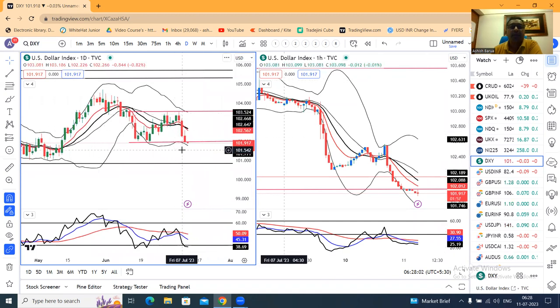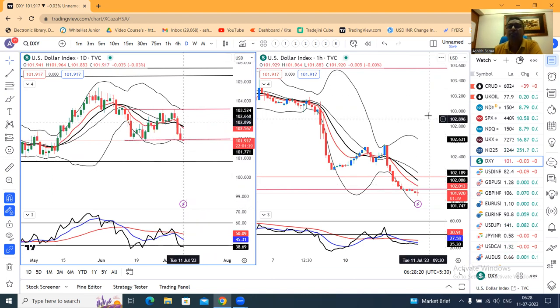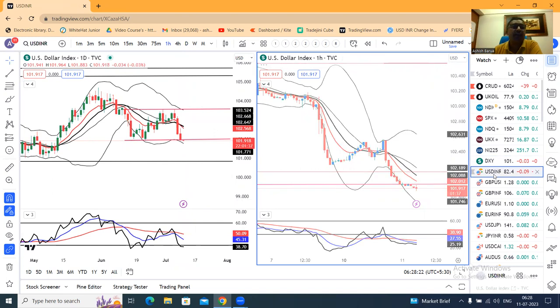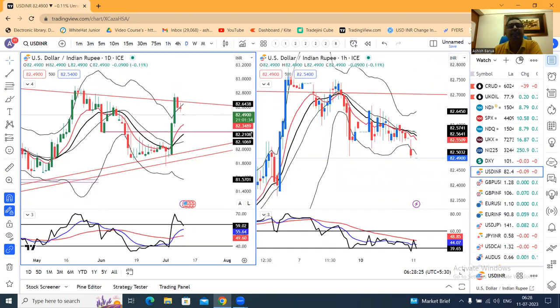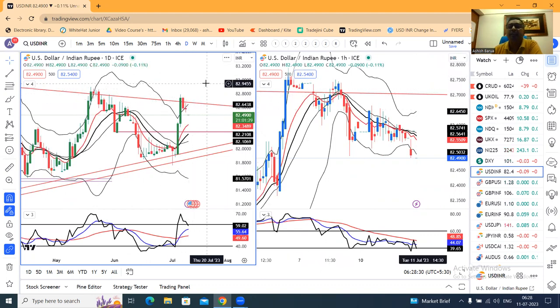Dollar index — it's soft, at 101.91. The support was at 102.00 and it has just closed below that. The dollar index is also consolidating at the resistance level — the trendline resistance level — and it is consolidating. I personally believe that it's soft.